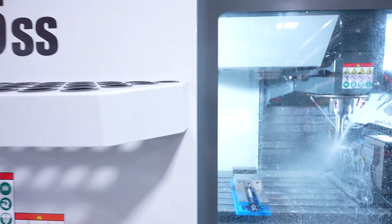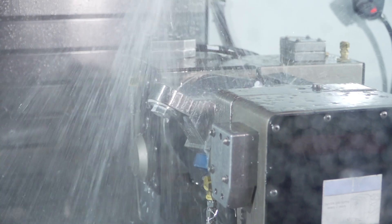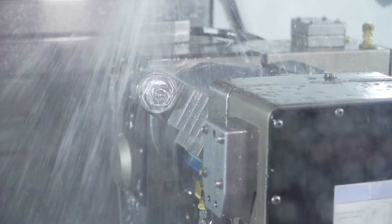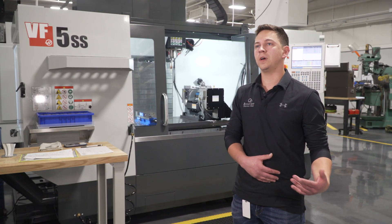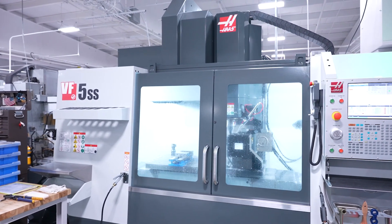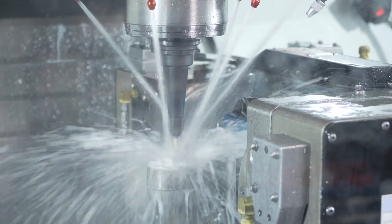The VF5 is the latest machine we got — it's also the machine with the most travel. There are a lot of jobs where we have the trunnion on the machine and we can't fit an op two or a first op on the left side because we don't have the travel or the clearance. With the VF5 it made it much easier to have a vise on the left side of the machine, do a dovetail, then put it in the trunnion and complete the part.